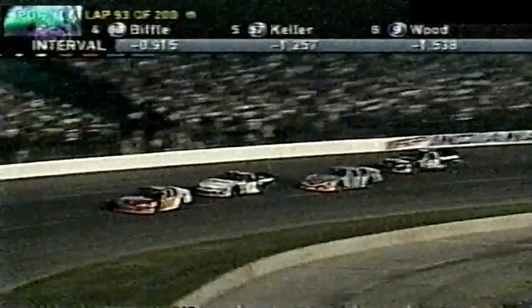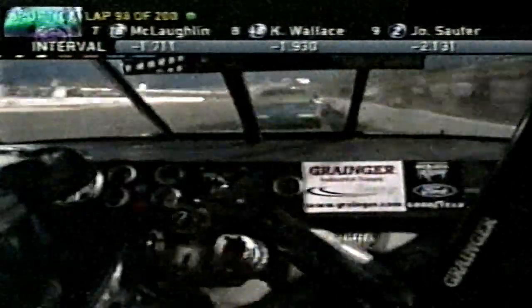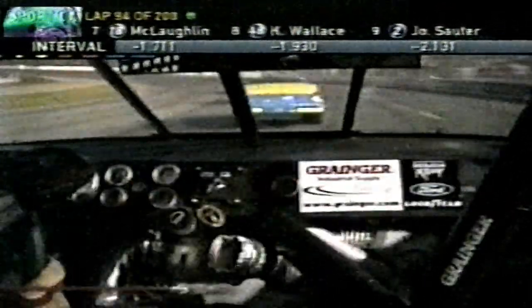Hornaday takes over the top spot just shy of halfway. Biffle has led 42 laps, Jason Keller 22, Jamie McMurray 27. Greg Biffle told us he had to make these tires go the rest of the way — they're not planning on stopping anymore, trying to save those tires as best he could. Scott Riggs is on the move in second place. McMurray has 33 more laps on his tires than these other guys he's racing with.